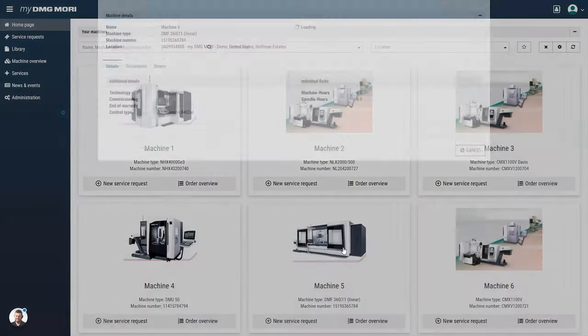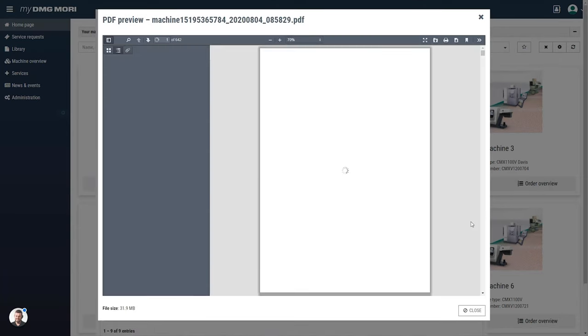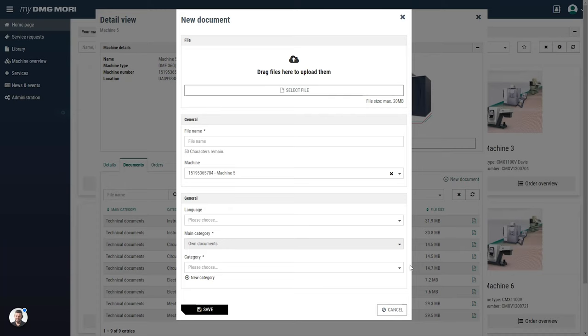Each machine can show a digital version of all its available manuals, so you don't need to look for a paper version that you might have physically stored elsewhere. It also allows you to add additional files or manuals that you want to share with other users in your company.